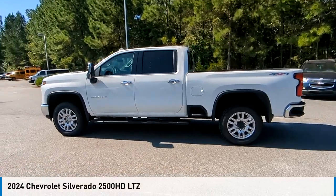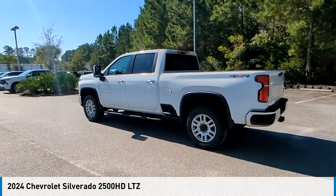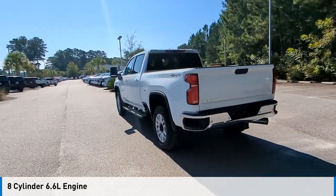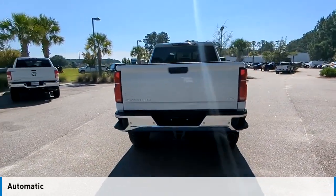Come test drive the 2024 Silverado 2500 HD. This vehicle is powered by a 4-wheel drive, 8-cylinder, 6.6L engine and comes with an automatic transmission.